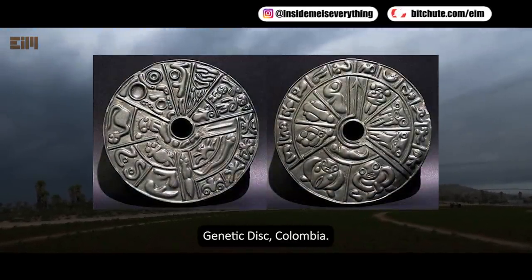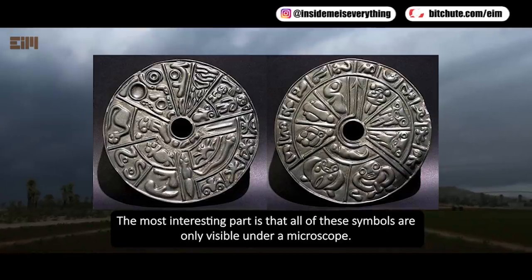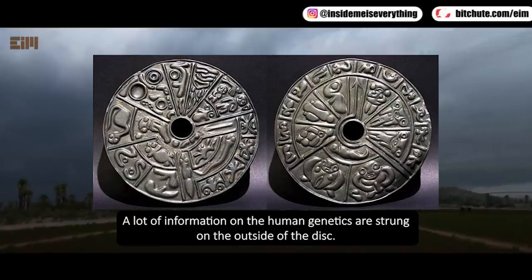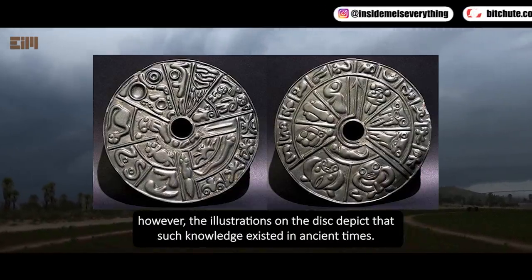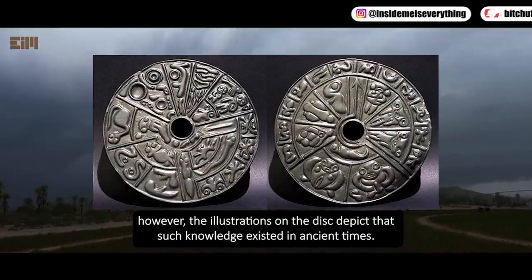Genetic Disc, Colombia. The most interesting part is that all of these symbols are only visible under a microscope. A lot of information on human genetics are strung on the outside of the disc. For the records, spermatozoids were not discovered until 1677; however, the illustrations on the disc depict that such knowledge existed in ancient times.